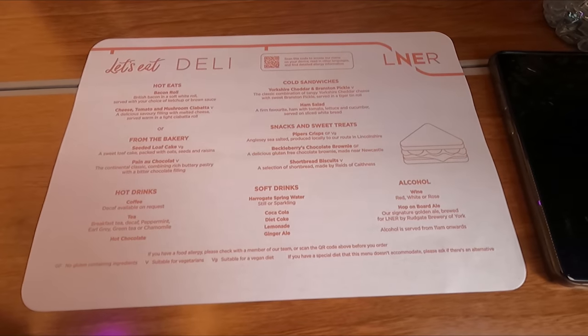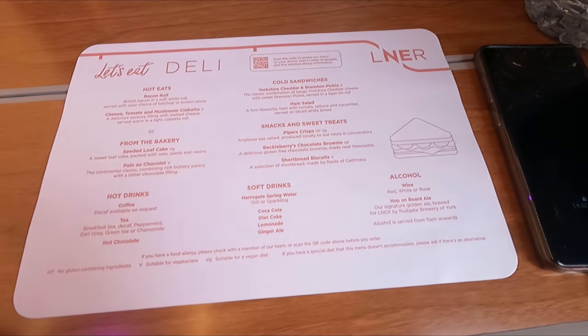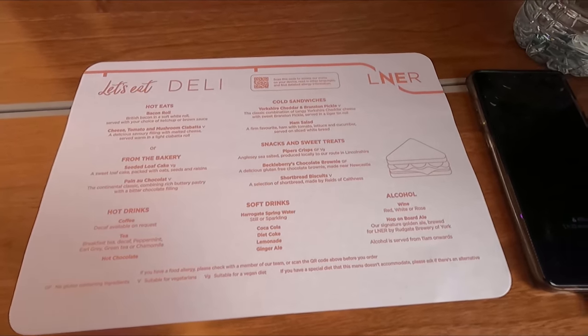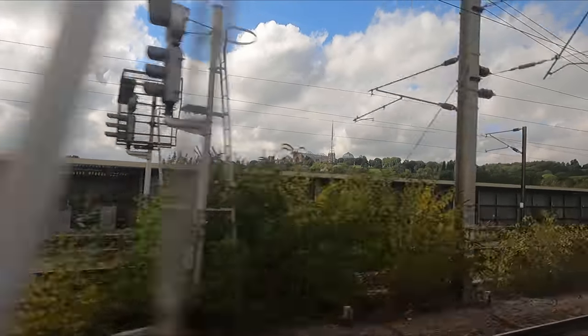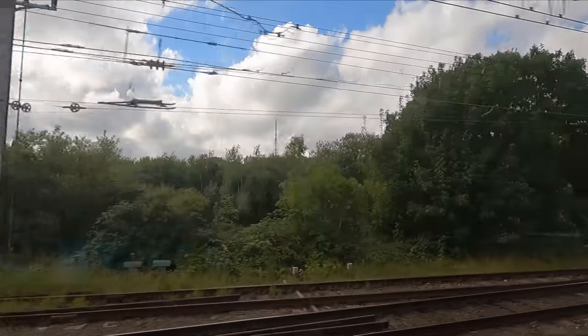Shortly after leaving London, the crew came around distributing menus for lunch. Unfortunately, any hopes I had of a hot meal quickly went out of the window, as it would appear that LNER are still only offering their rather stingy reduced menu — more on the food in a bit. As we make our way out of the capital, we pass Alexandra Palace, which is where, amongst other things, the Masters Snooker Tournament has been held since 2012.